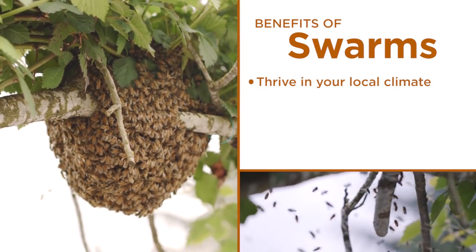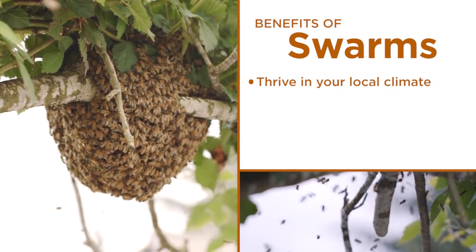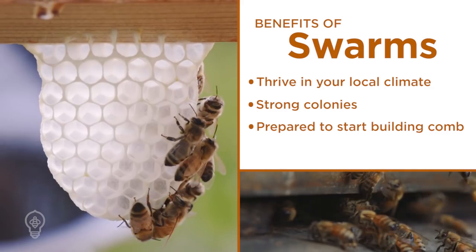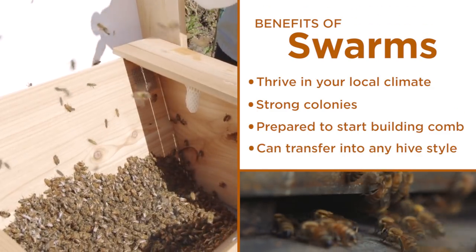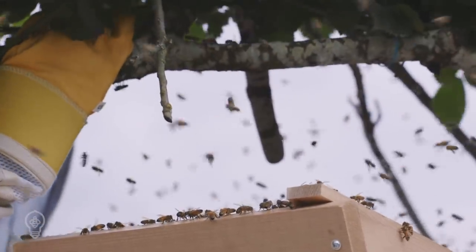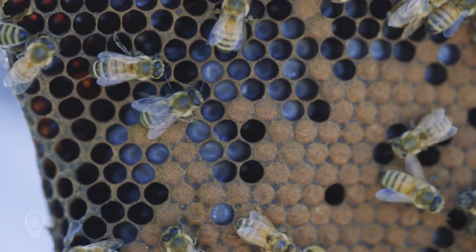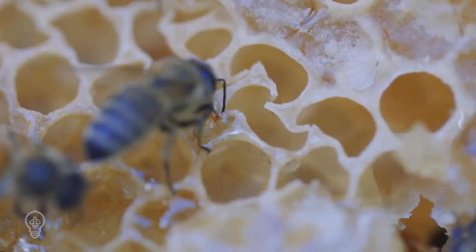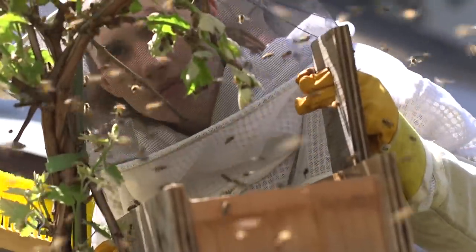The benefits of populating your hive with a swarm are: they are local to the area they were found in and are almost always guaranteed to have survived the winter in that climate. They were strong enough to split in early spring, they are prepared to start building comb immediately, and they can be transferred into any hive style. Populating hives with swarms helps to propagate strong genetics for local honeybee populations. While the word swarm may sound pretty intimidating, honeybees are actually the most docile during this stage. They do not have any honey or brood to protect, and before leaving the hive they drink up as much honey as they can carry. Full bees have a hard time stinging and are focused on their temporary situation while they find a new home.